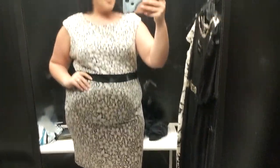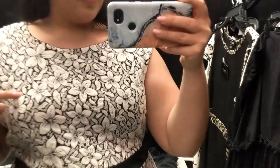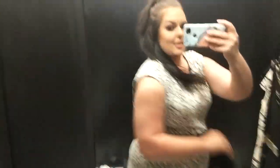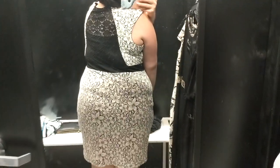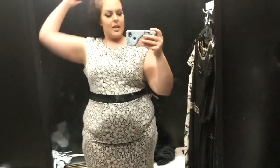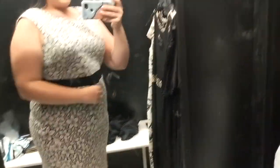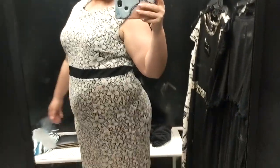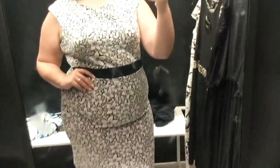Next we have something a little more business. It's got a beautiful floral print embroidered into the dress, and the back has a little peekaboo cutout. This is hella cute — it's $45 and I'm wearing an XXL. It does have stretch, which is always great. I think this would be perfect for a day in the office or even a wedding.